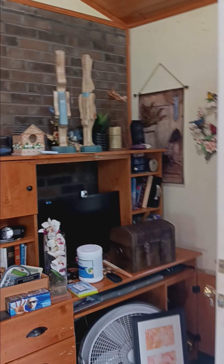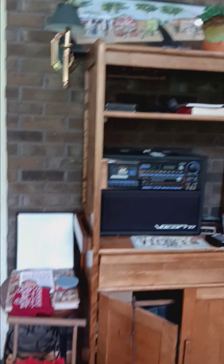Another desk, more art, another sofa, and a cabinet. Let's check out the bedrooms.